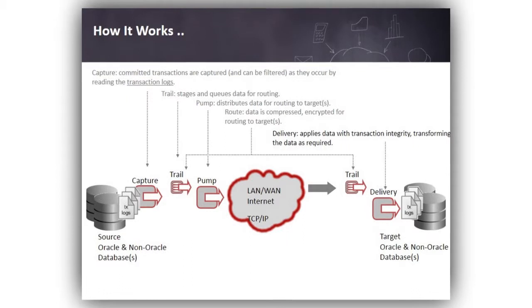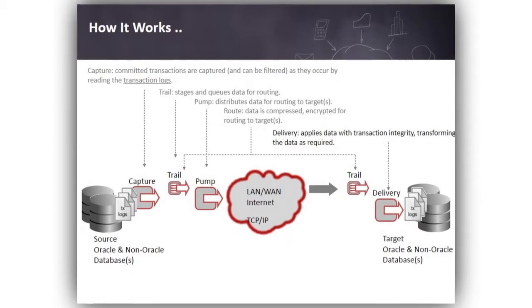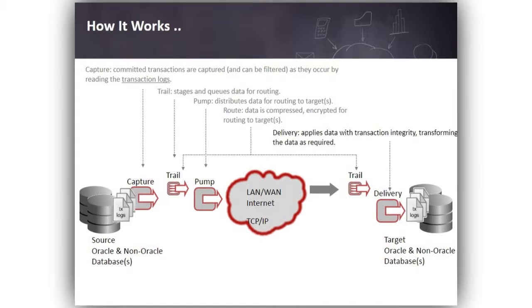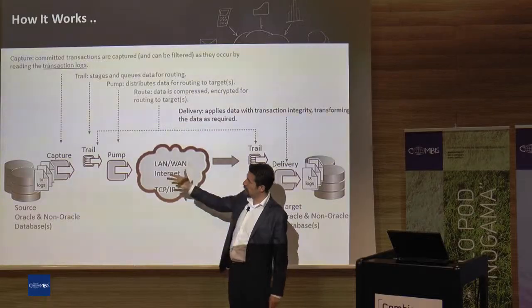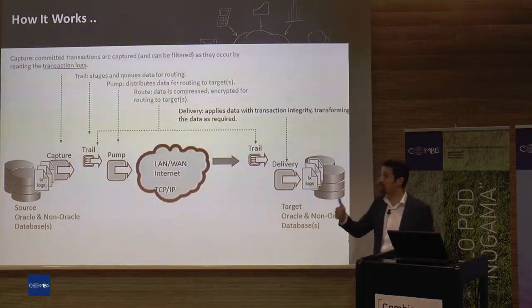And one important thing: for example, if one process fails, the other two processes still continue. It doesn't stop the system. So you don't have to worry about all processes when one of them is down — it's much more easily maintainable.